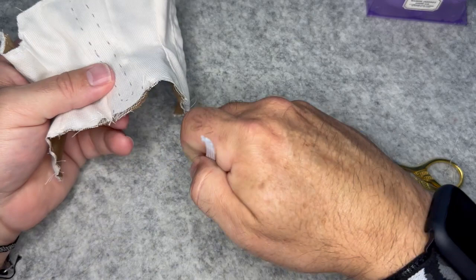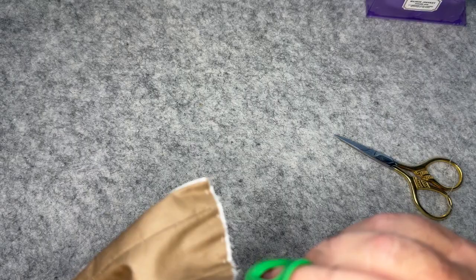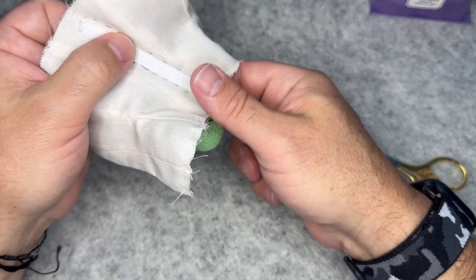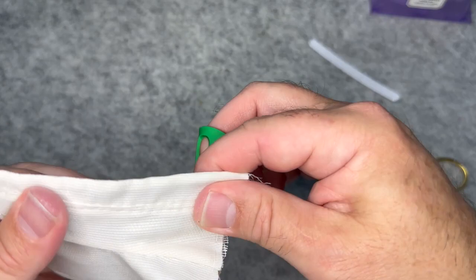I want to slip the busk in underneath the tarlatan so it sits between the tarlatan and the lining. The rigilene has a slight curve — you want that curve to work for you, oriented so it follows the curve of her waist going in, giving a little more shape. I'll continue the running stitch and come back when ready to insert the busk.